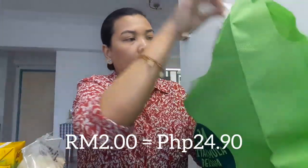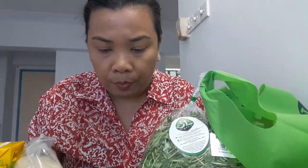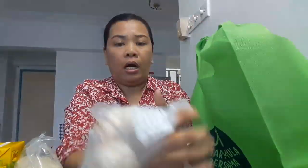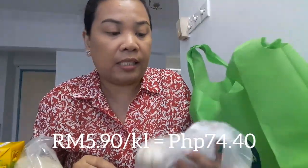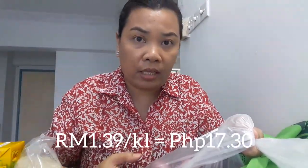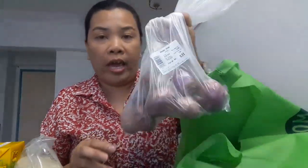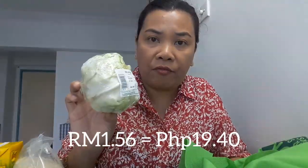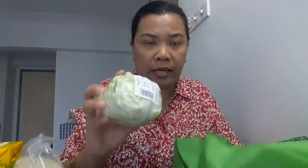We have sawi — it's 2 ringgit. Then pea sprout. I'll put all the prices in the description box, guys. Garlic is 1 ringgit and 58 cents, and per kilo is 5 ringgit and 90 cents. We also got cabbage — just 81 cents. It's 1 ringgit and 56 cents; per kilo is 4 ringgit and 99 cents.